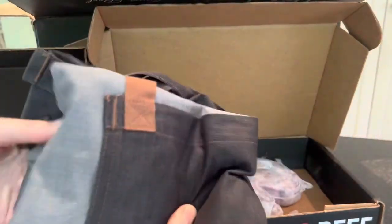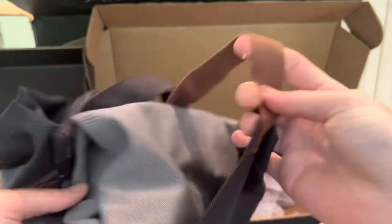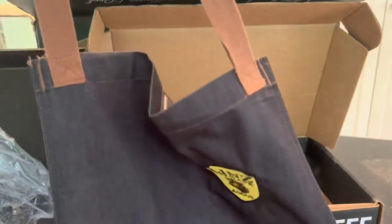Last but not least, you get this amazing apron — it's a denim material with these brown straps. It's super cool, has these deep pockets, and is pretty big, so it will pretty much fit anybody.